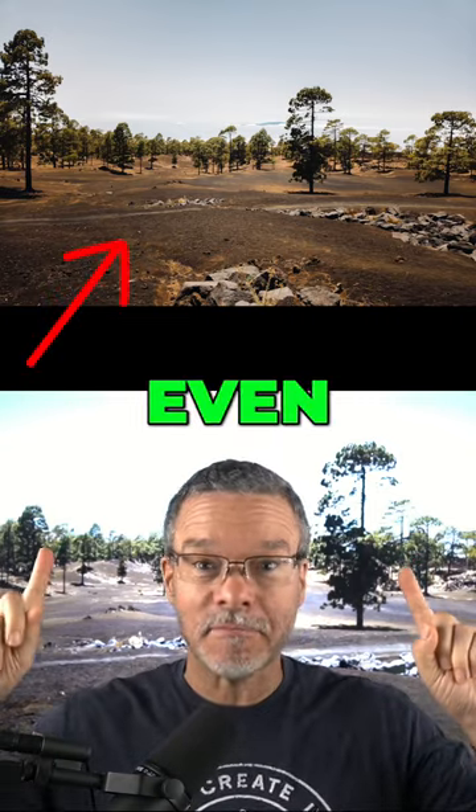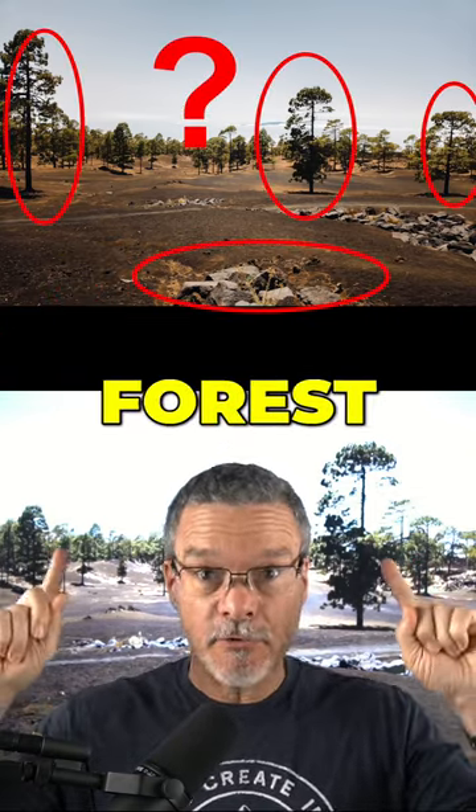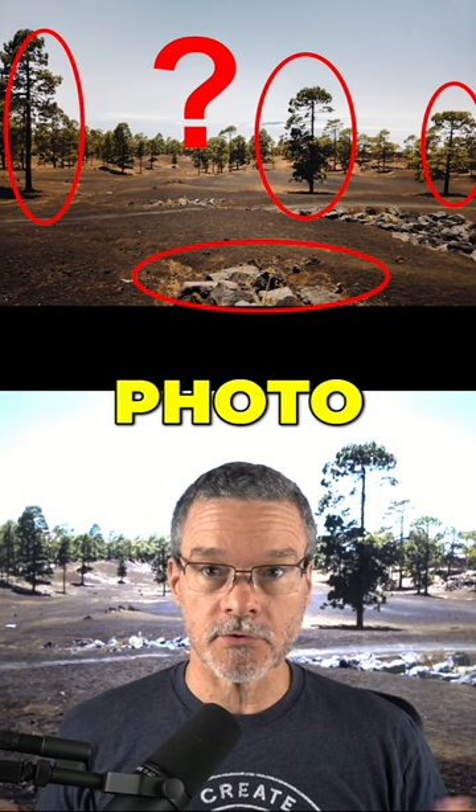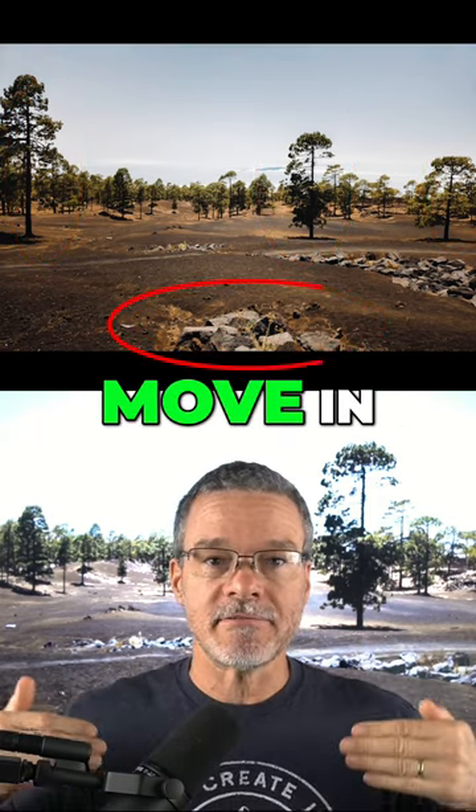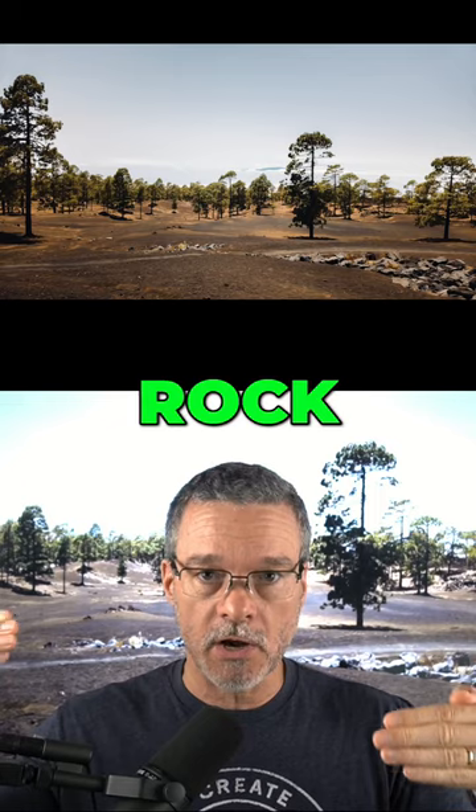How would you make this photo even better? If you were in this forest and wanted to create a stunning photo that would get thousands of likes, would you choose option one: move in front of that distracting rock pile?